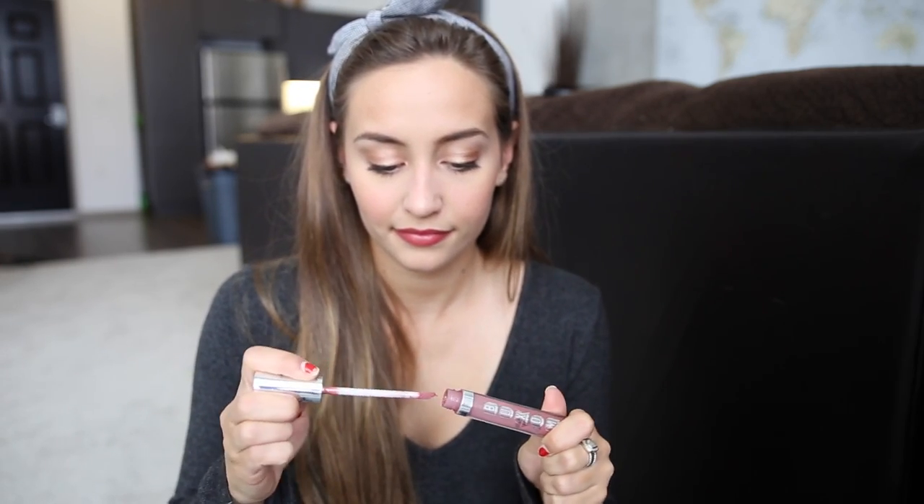And then on top of that, I'm using Buxom's Dolly Lip Gloss, and this lip gloss makes your lips tingle and feel really cold. So I feel like it's perfect for summertime.